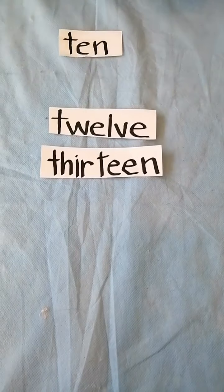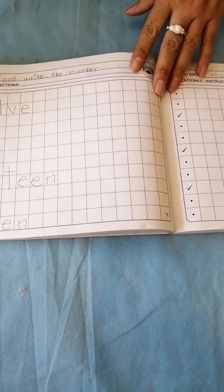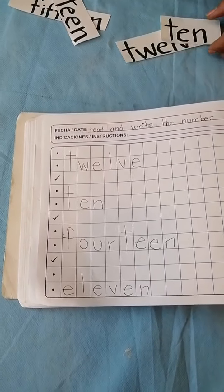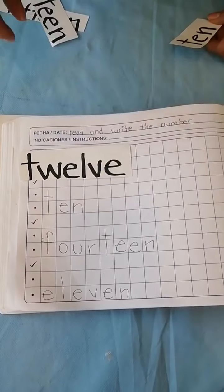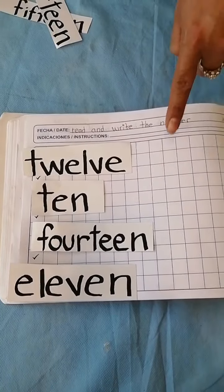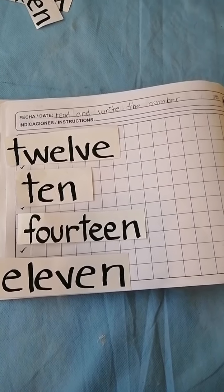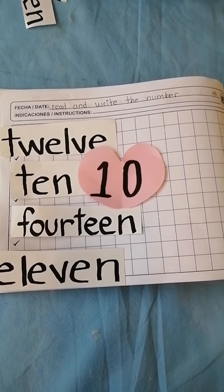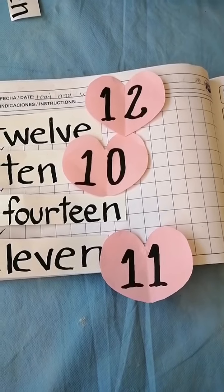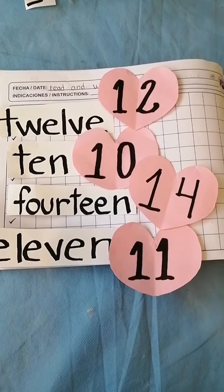Now let me take out the animals and the written numbers, because I am going to explain the homework. Everybody, open your mathematics notebook. Read and write the number. You got the numbers 12, 10, 14, 11, and you will write the numbers. Good luck with your homework. This is Miss Matus. Thank you very much for coming. See you tomorrow.